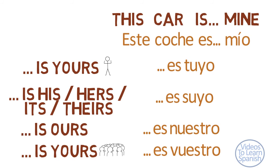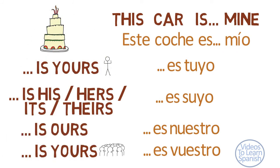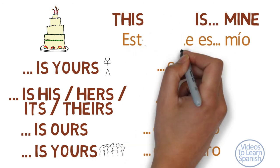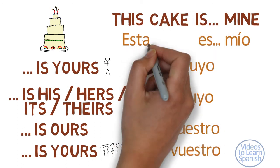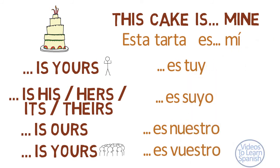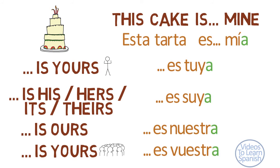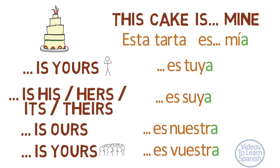But if we were talking about a cake, which is feminine in Spanish and singular, all endings would be an A: esta tarta es mía, es tuya, es suya, es nuestra, es vuestra.